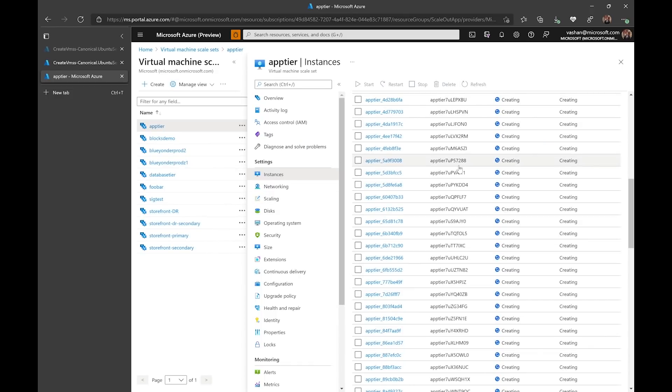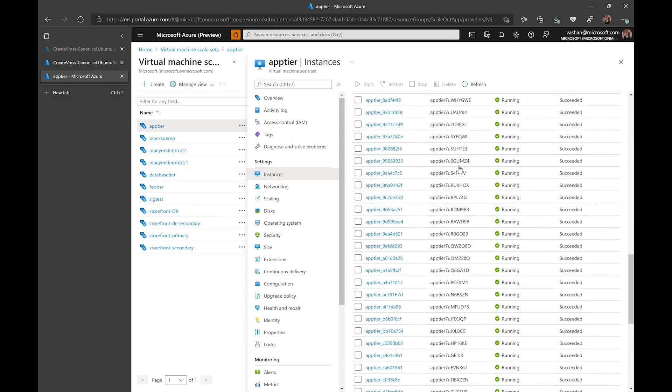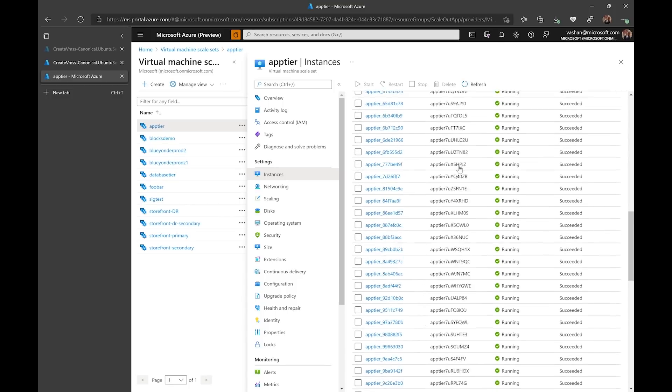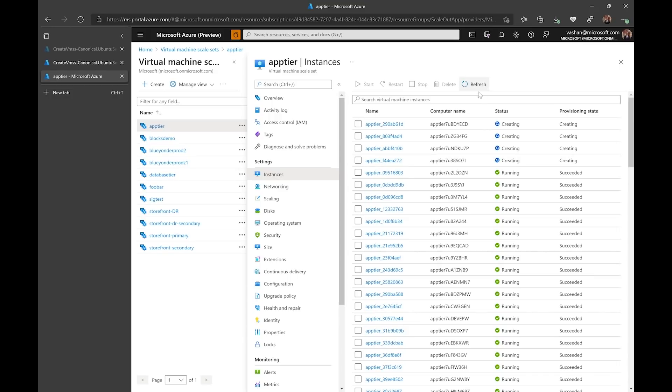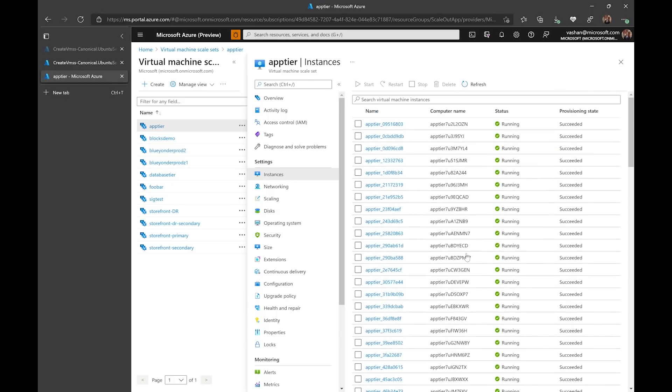Let me see if the VMs are created. After refreshing, you can see that 97% of my VMs are created and the rest will be done fairly soon. And as you can see, all of my VMs are created in a running state in a matter of minutes.